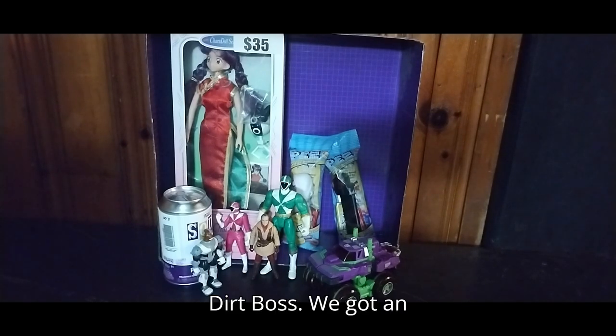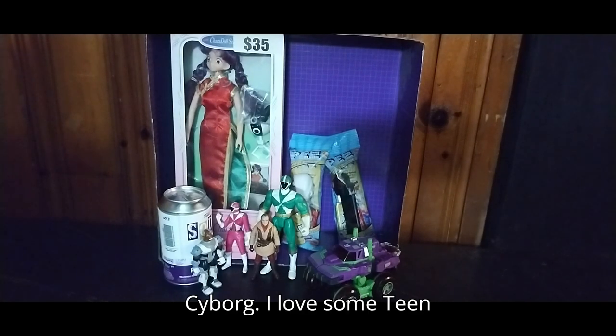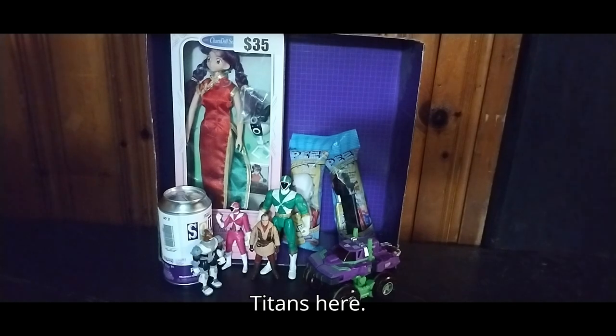We got an original Teen Titans Cyborg — I love some Teen Titans here.